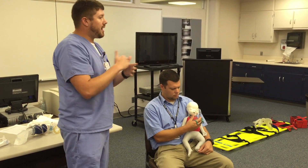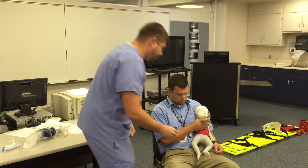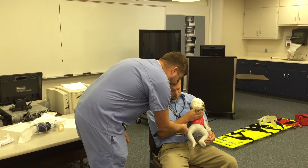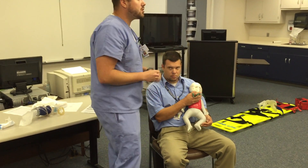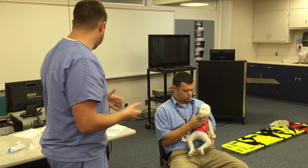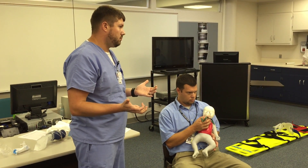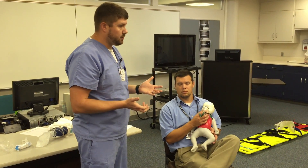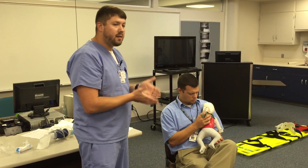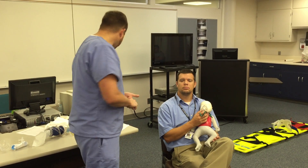Then I'm going to evaluate perfusion. Cap refill for children is a very reliable indicator. I check cap refill on the toes and fingernails — making sure the nail turns back pink quickly. If he's hypoxic, it won't, because fingers and toes are the last areas to receive oxygen during hypoxia. Then I get baseline vitals — blood pressure may be hard to obtain, but in this situation we focus on respiratory rate, SpO2, and heart rate.